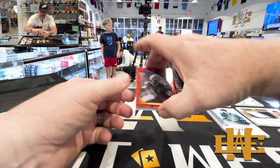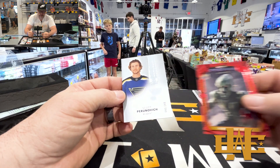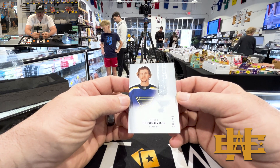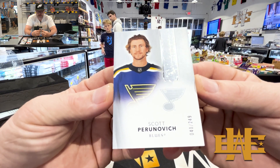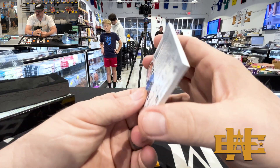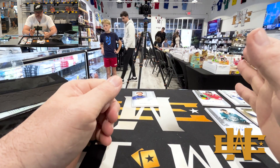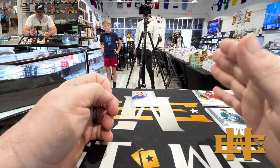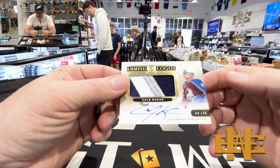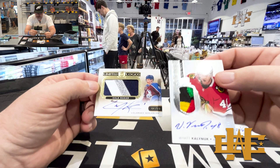Our last card of the box — rookie non-auto Scott Perunovic to $249 for the Blues. So it looks like we got three autos, one patch, one non-rookie non-auto, and one rookie non-auto. I think this is our hit of the box. I mean, these cards are gorgeous.